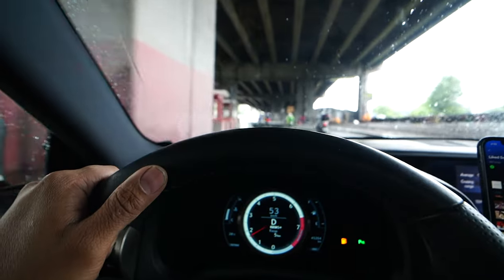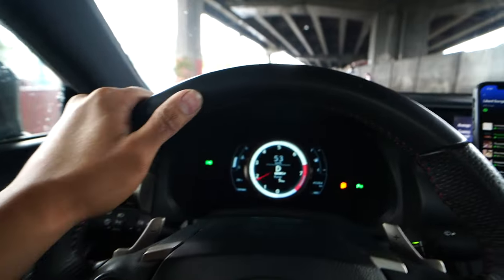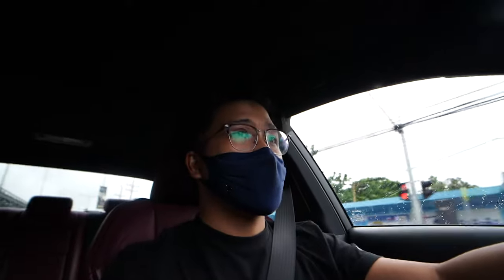We are in Western Bicutan going to C5. We're going to get Work Wheels — Work Wheels for the Mustang S550. That's the chassis. It's hard to vlog right now; I'm so used to vlogging outside, but there are a lot of motorcycles and it's hard to vlog because they might not see me.